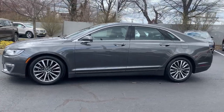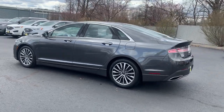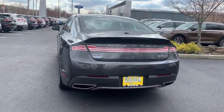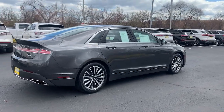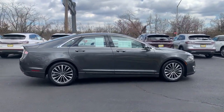This sleek MKZ is the antidote to today's hectic world. With quietly powerful performance, touchscreen infotainment, standard driver assist features, a lush interior, and impeccably tasteful styling, this four-door luxury sedan delivers the calm you crave. These are just some of the great options this vehicle comes with.